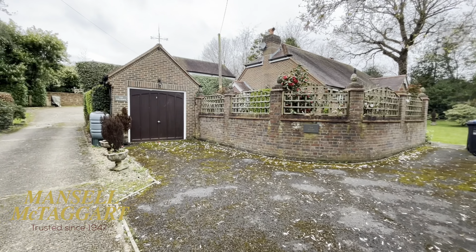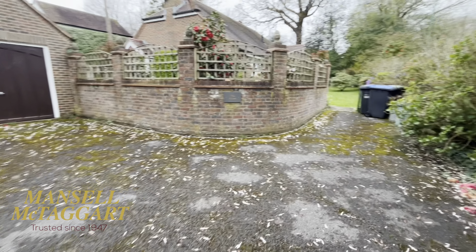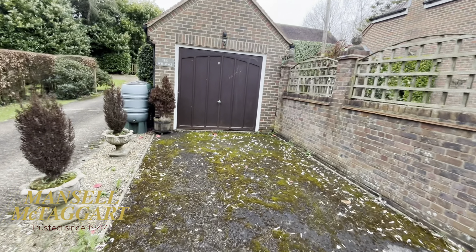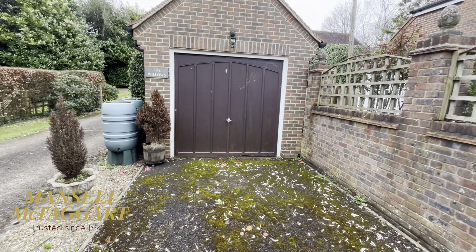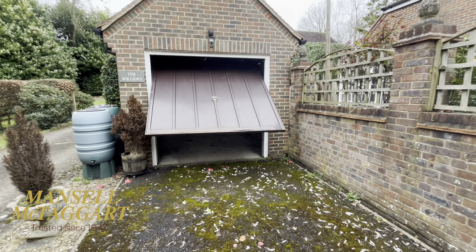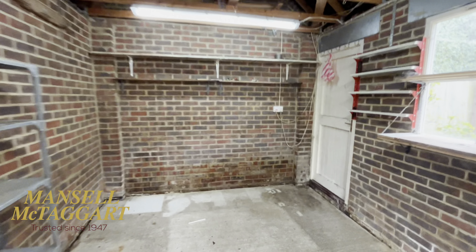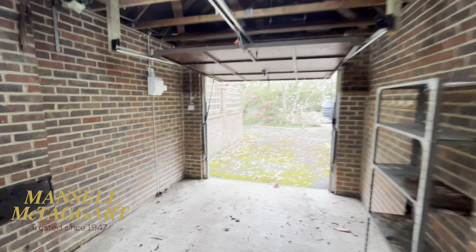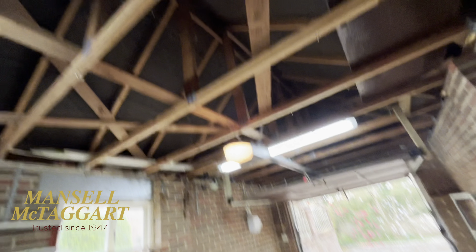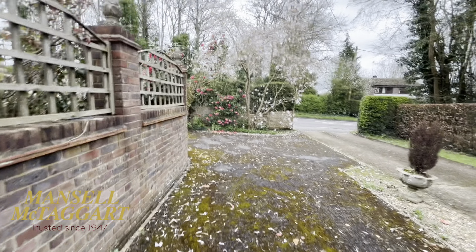We'll do the outside first, then we go inside. As you can see, you've got a driveway here for two or three cars, maybe four cars. There's a garage, and it does open with an electric door. So many people now want a garage either for storage, or what I'm seeing actually, a lot of people are converting these into a really fabulous sort of garden studio room. So you've got lots of potential in here. And as you can see, tons of storage up above.